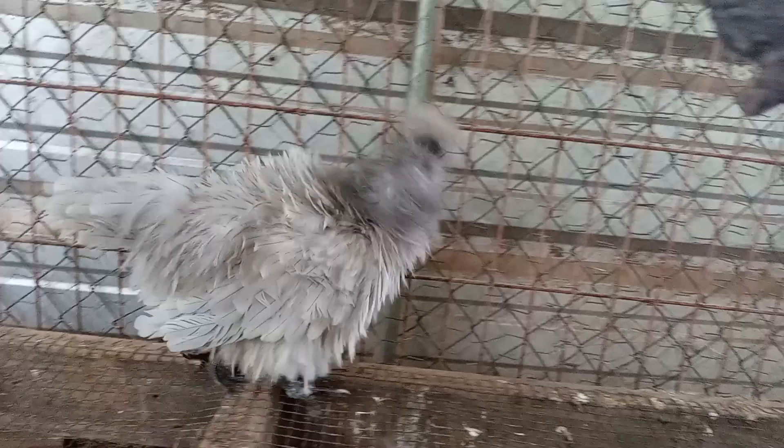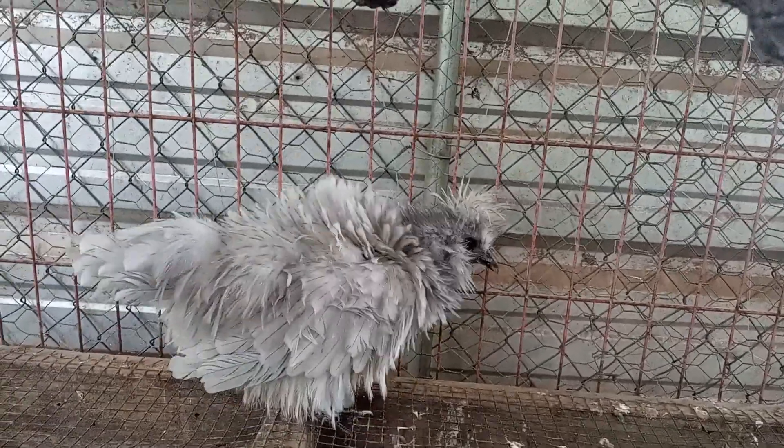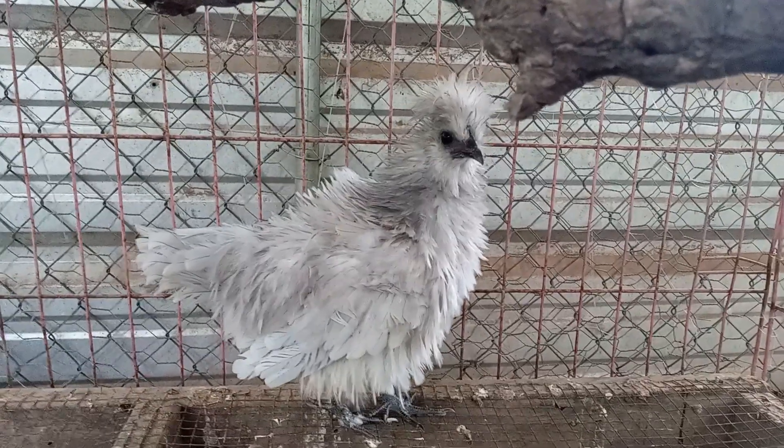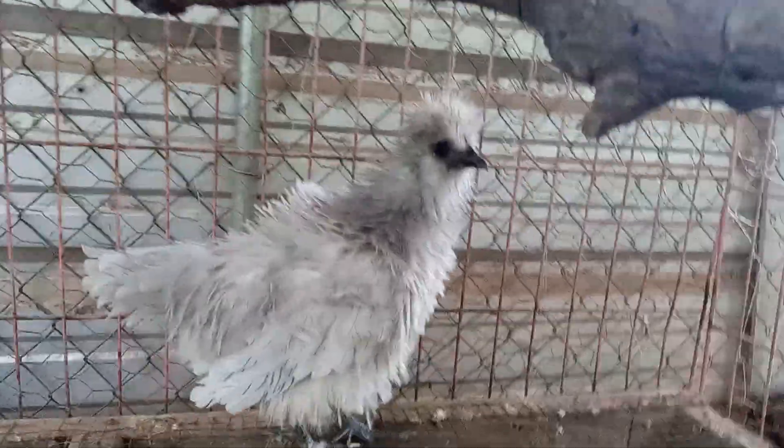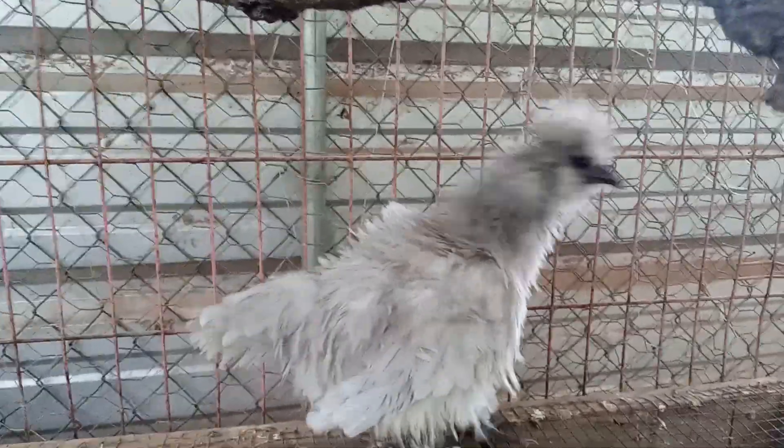The other one was a blonde, golden color — frizzled chicks. They're all a silky mix. The dad was a frizzled silky, so she's frizzled. I call her a frizzled silver. I don't know what it looks like in the video, but I gotta make it short.